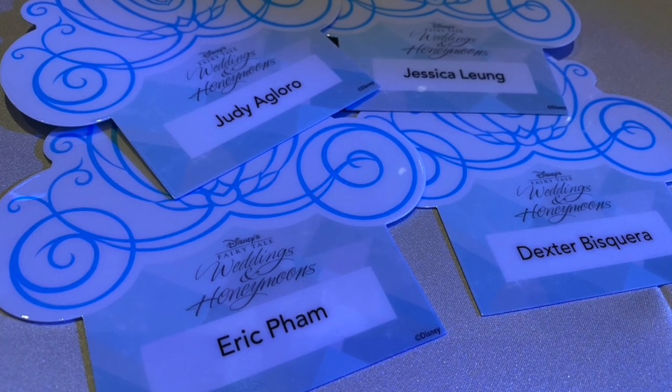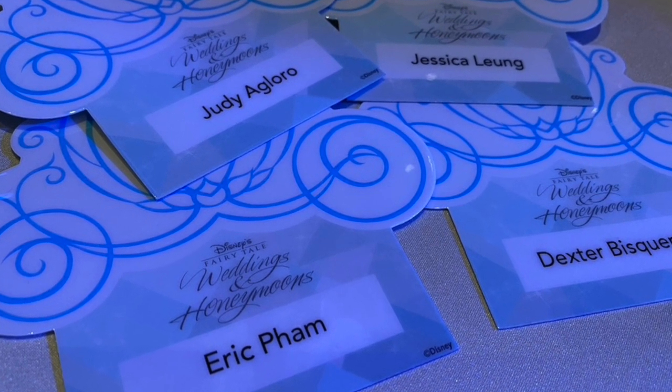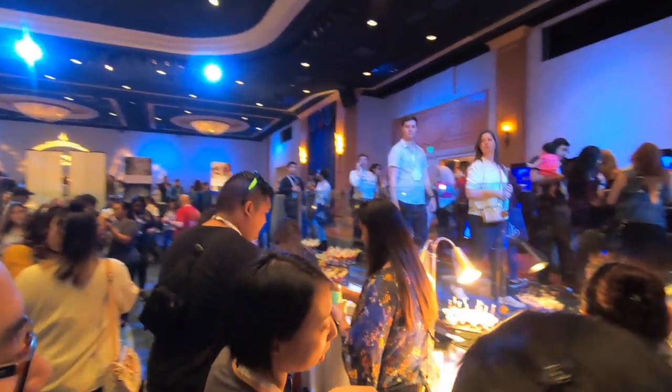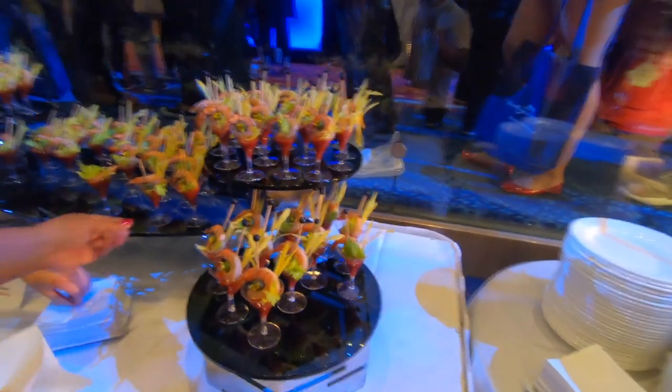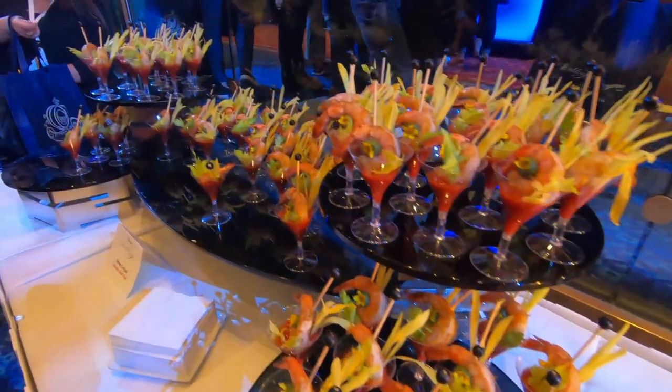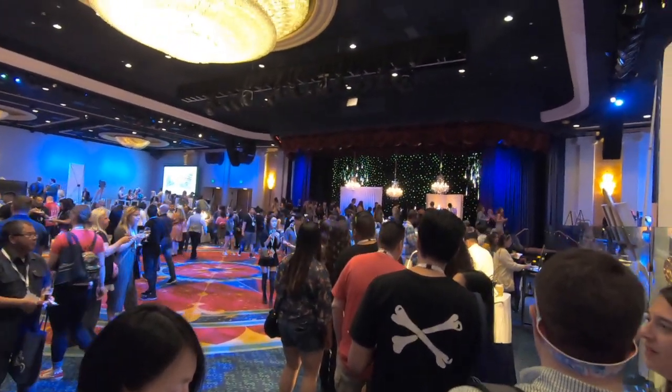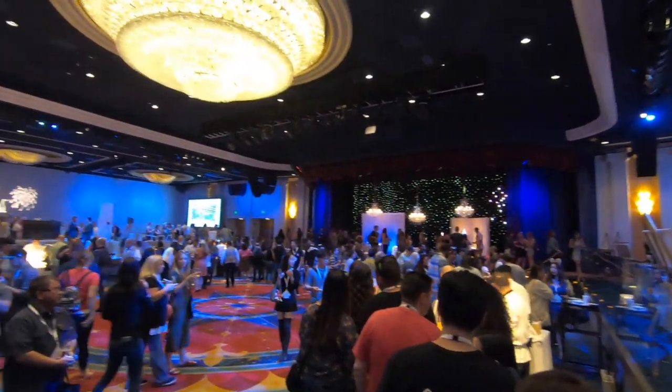We did get there five minutes before 2:00. The event did start at 2:00, so we were really late. I highly recommend that you go early, because you do need to stand in line and register before actually entering the expo hall. We probably didn't get in until about 2:30, 2:40-ish, but once we got in, everything was good.